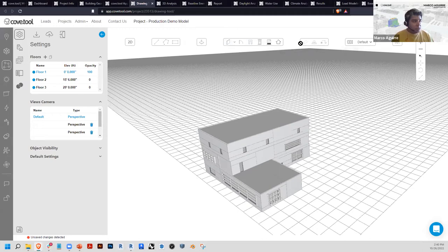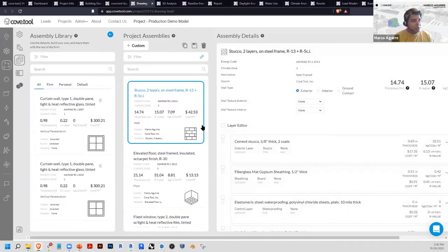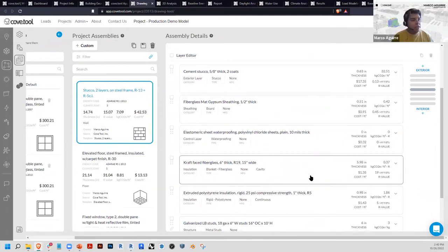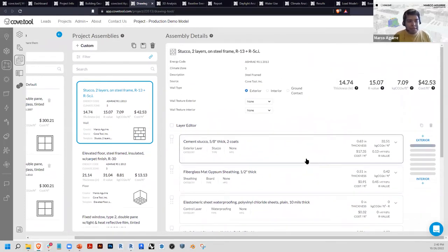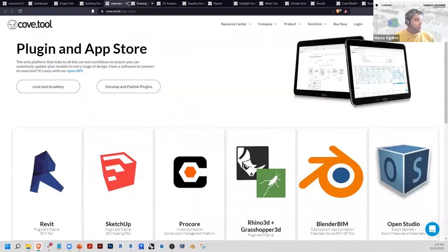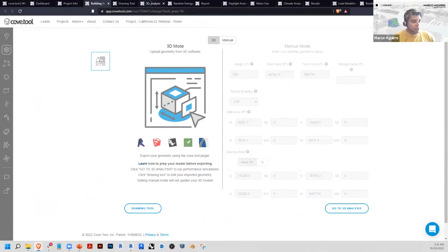The drawing tool allows you to create geometry from scratch in the platform — with primitive massing tools and more detailed geometry components. There's also an assembly builder where you can assign different products and layers to your building assemblies and then assign those to your building geometry. Cove Tool has probably the most integrated database for building products available — automatically calculating thickness, thermal performance, embodied carbon, and construction costs for all assemblies, including labor and equipment costs for your location.